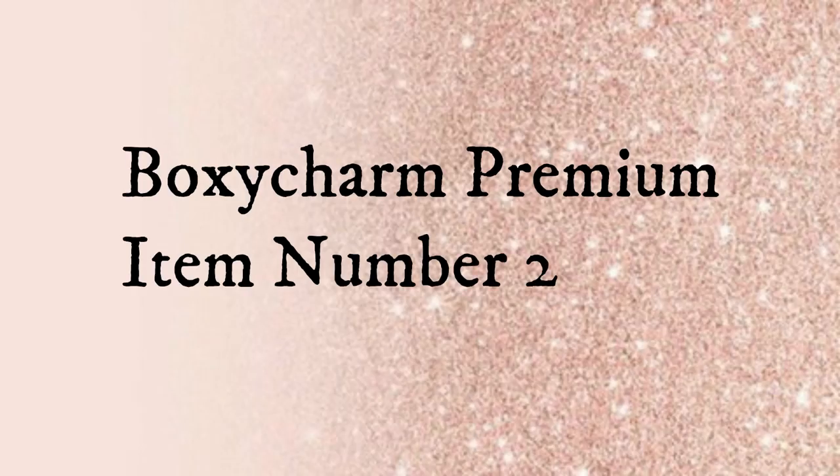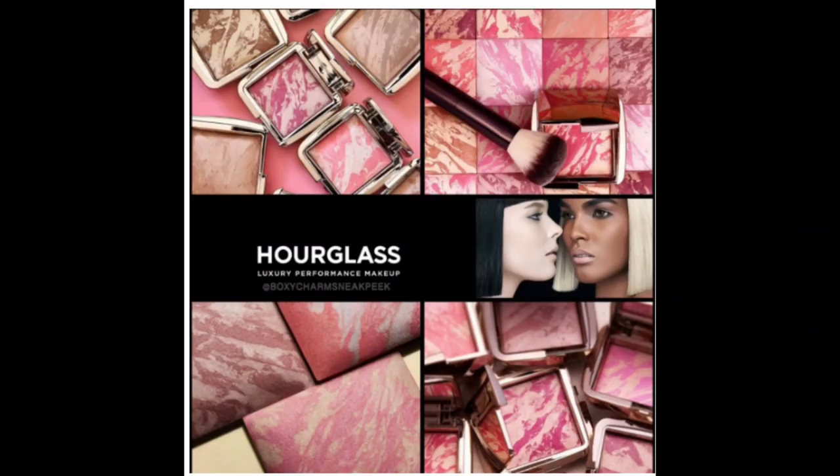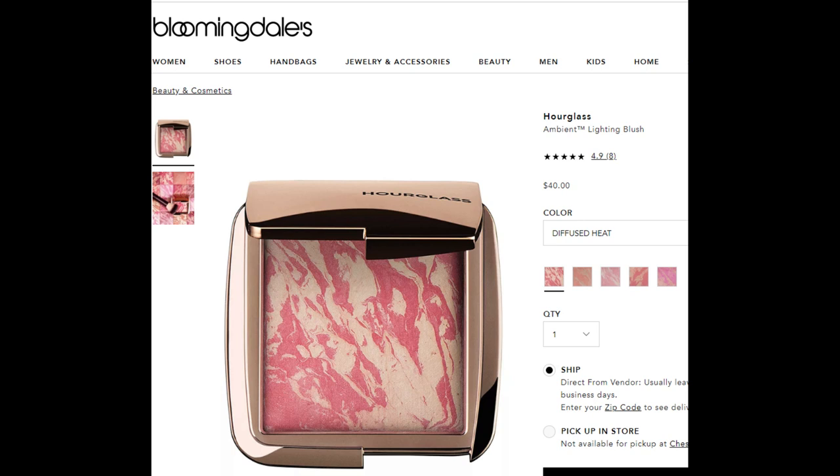Item number two in the premium is my favorite — the Hourglass Ambient Lighting Blush, full-size, retailing for $40 at Sephora. This radiant-finish blush comes in six shades but BoxyCharm is giving us one of four. It's an airy, lightweight blush that flatters a range of skin tones, fusing ambient lighting powders with vivid cheek colors for soft-focus, multi-dimensional color. It's formulated without parabens, sulfates, or phthalates, and Hourglass is 100% cruelty-free.